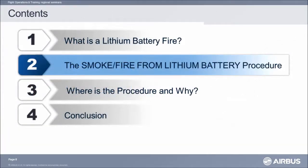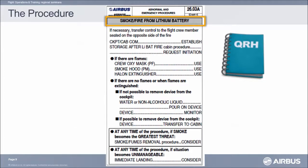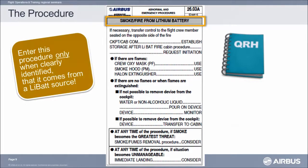The procedure is located in the QRH and must be entered only when you clearly identify that the source is coming from a lithium battery.